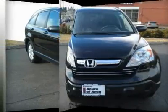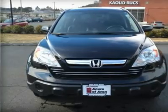XL trim. Leather seats, sunroof, 4WD, heated mirrors, alloy wheels, overhead airbag. Non-smoker vehicle.